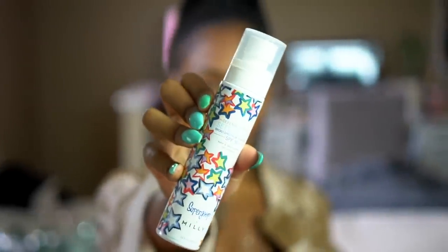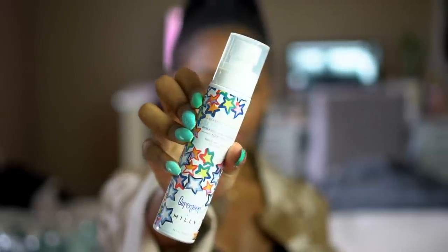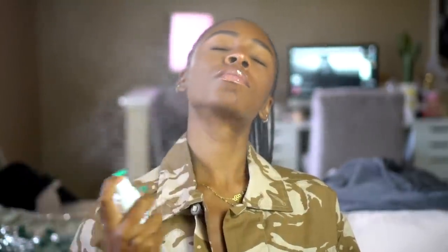And lastly, I'm going to use this setting spray by Supergoop. This is the Defense Refresh Setting Spray in SPF 50. I typically only use this when I know I'm going to be outside in the heat, exposed to the sun, or if I'm going to be sweating, because it protects from the sun. But it also keeps me pretty matte — I don't notice my skin getting overly oily throughout the day with this. So I do enjoy it and I think it works really well.